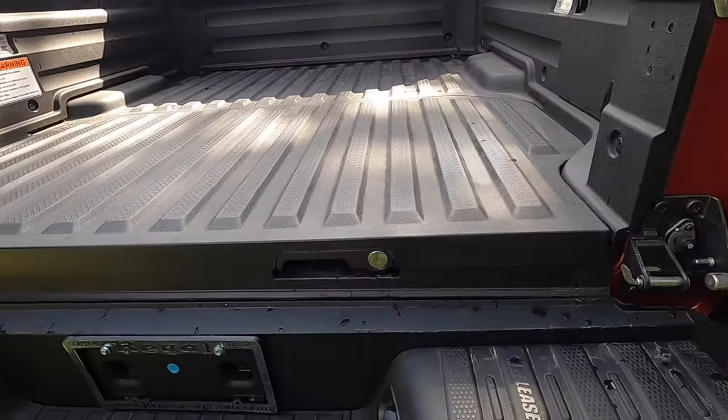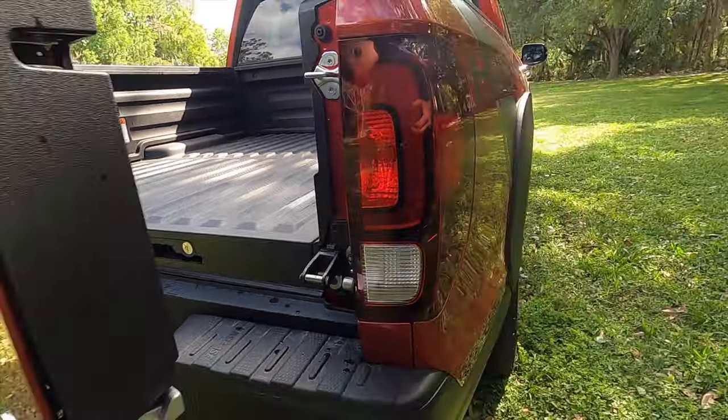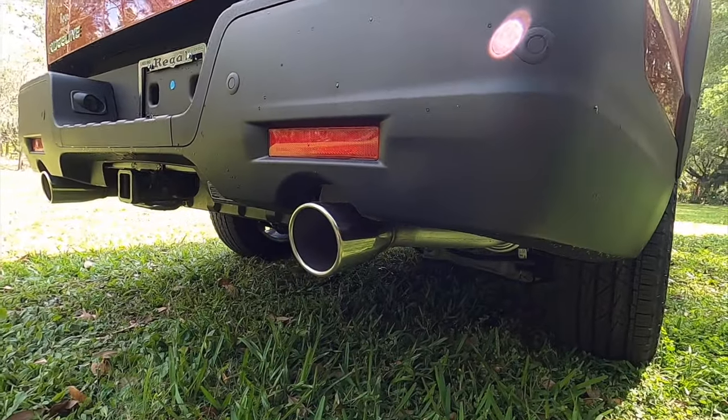This is a V6 with nearly 300 horsepower. Let's go inside and start it up so you can hear that exhaust note.